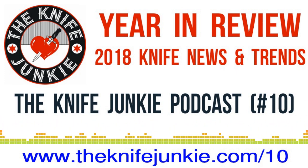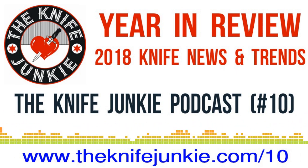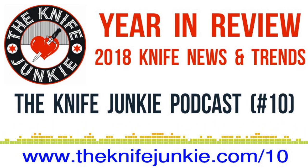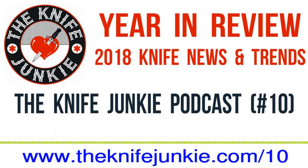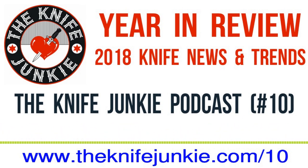We're back on episode 10 of the Knife Junkie Podcast, Jim Persson along with Bob the Knife Junkie DeMarco, here on the final Knife Junkie Podcast of 2018. We thought it would be a great opportunity to look back at some of the news and action that happened this year in the world of knives and knife collecting — a curated look at some of the things that hit Bob over 2018.